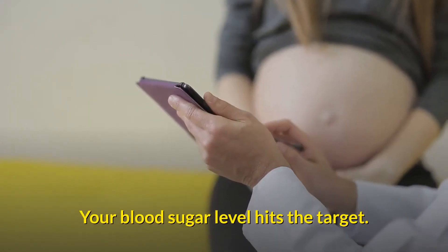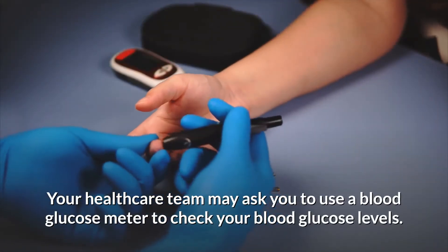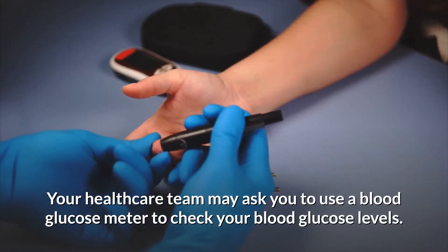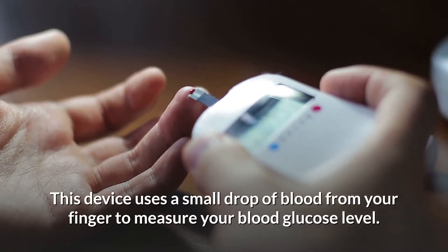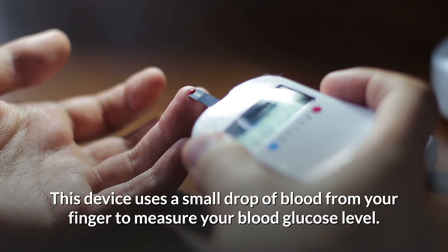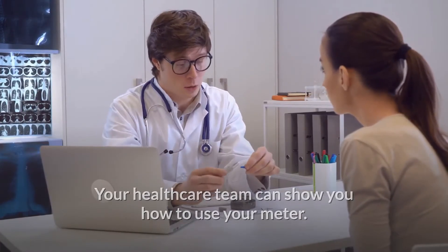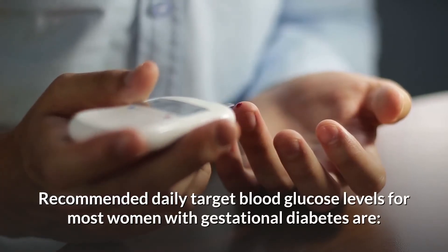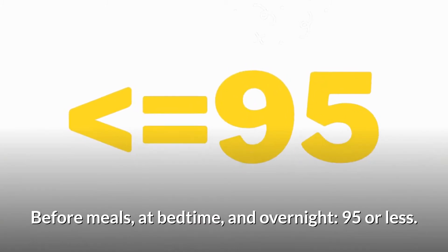Your healthcare team may ask you to use a blood glucose meter to check your blood glucose levels. This device uses a small drop of blood from your finger to measure your blood glucose level, and your healthcare team can show you how to use your meter. Recommended daily target blood glucose levels for most women with gestational diabetes are: before meals, at bedtime, and overnight — 95 or less.